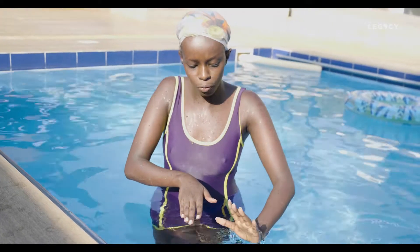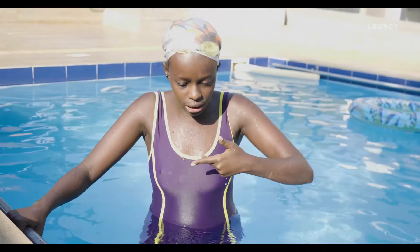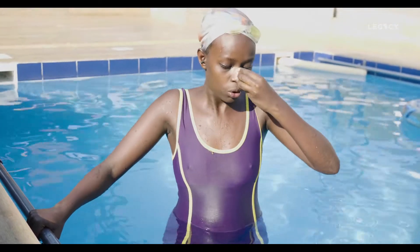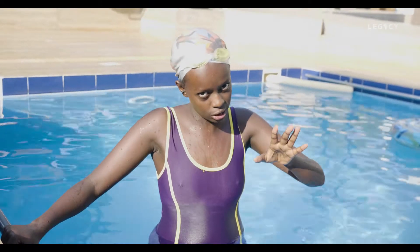Whenever you come out of the water, don't sneeze — absolutely don't. If you sneeze, it goes directly to your brain and it really hurts. When you come out of the water, you have to let the water flow downwards in an easy, gentle way.